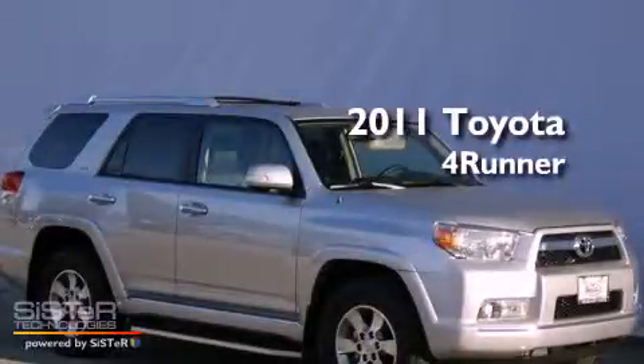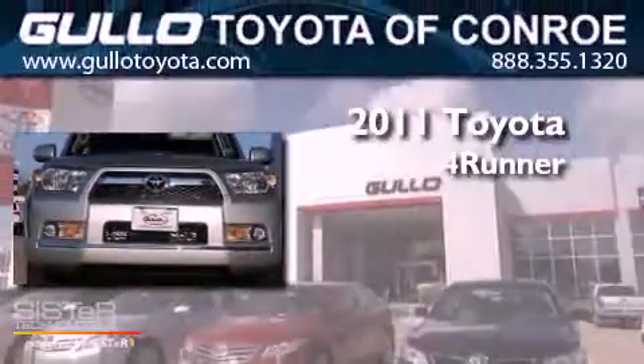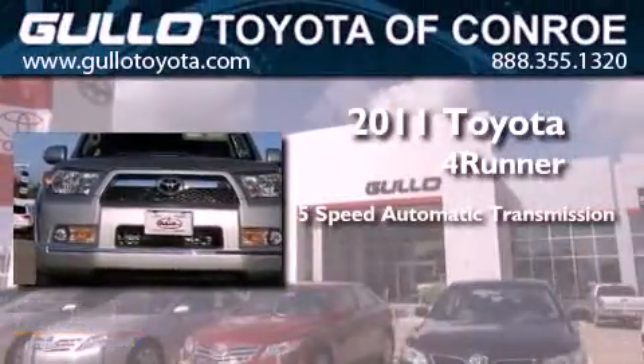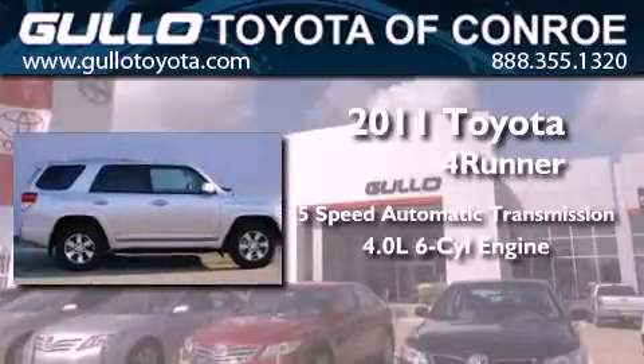This is a brand new 2011 Toyota 4Runner SR5. This SUV has a 5-speed automatic transmission and a 4.0-liter V6.